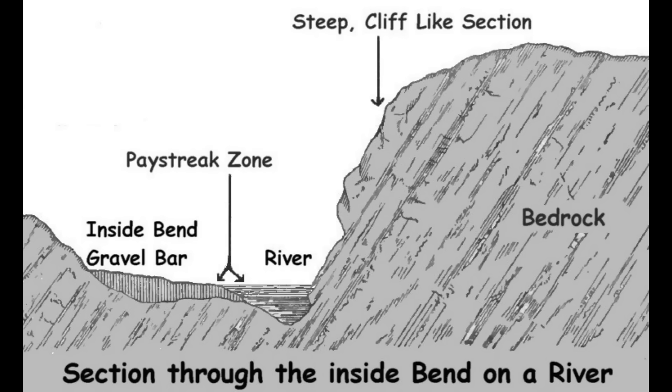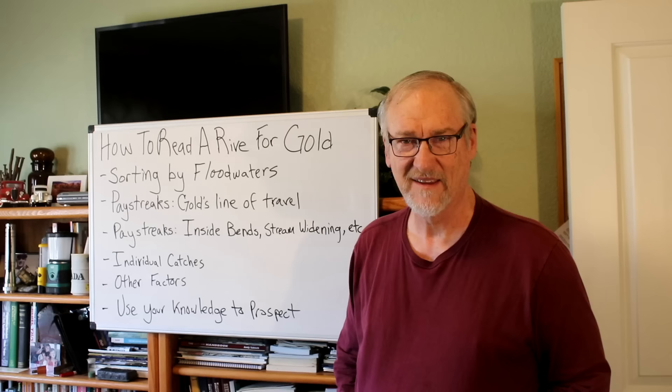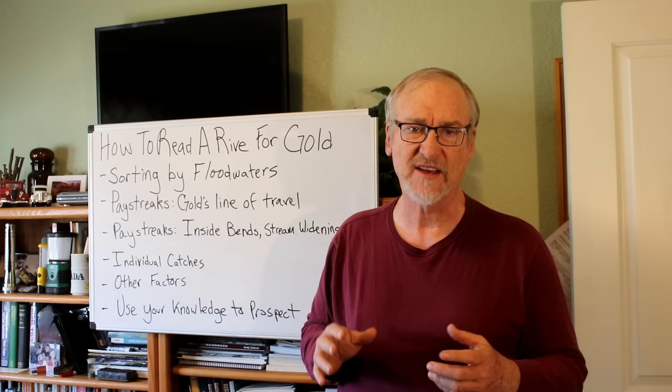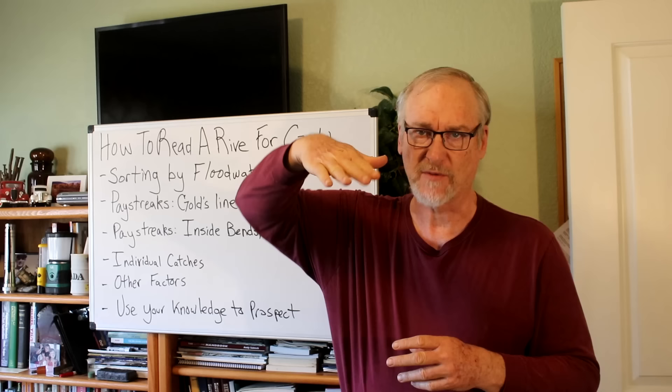This drawing shows a cutaway section through the inside bend on a river. The outer part of the river where most erosion happens has a very steep, almost cliff-like section - that's the deepest part where the water is. At the edge of the gravel bar on the inside bend you have the pay streak zone. So if you're approaching a river, that's the area most likely to have a pay streak. With pay streaks there are a lot of factors to consider: inside bends, stream widenings, tributaries, and stream gradient.